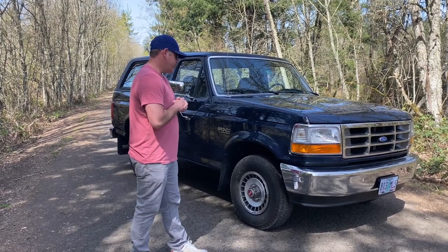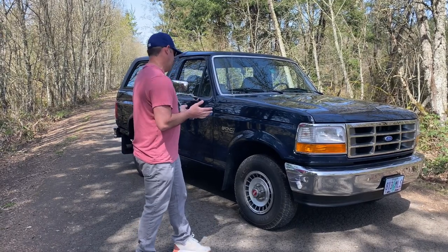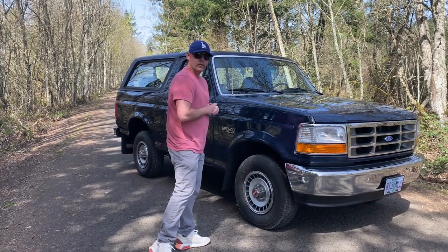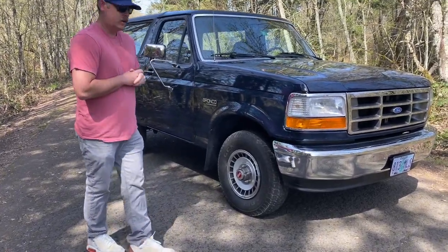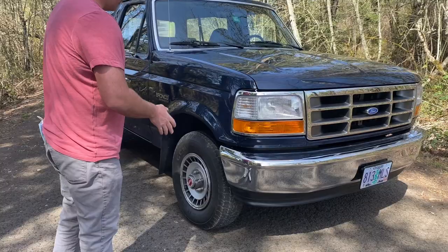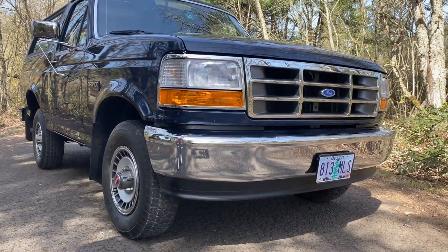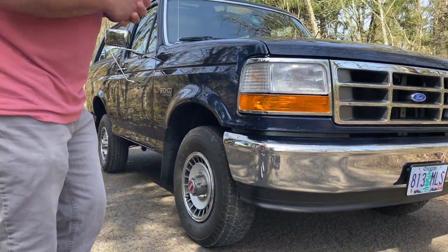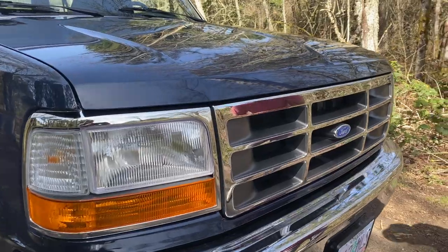So this is a '92 Bronco. It has 2,520 miles on it. We're going to do a walk around on this — it's absolutely unreal. This is basically a new car. It's sitting on the original tires. Normally we walk around pointing out flaws on a vehicle, but there isn't any.